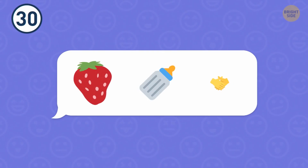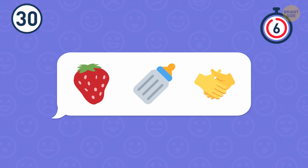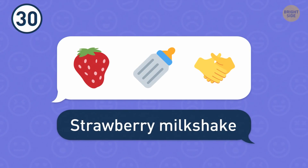Number 30. I bet it's gonna be something tasty. I was right — it's a strawberry milkshake.